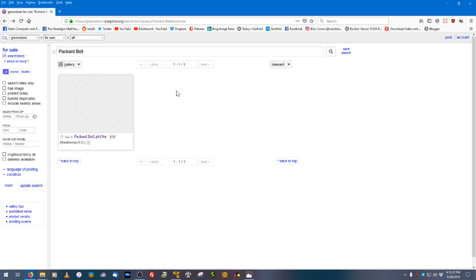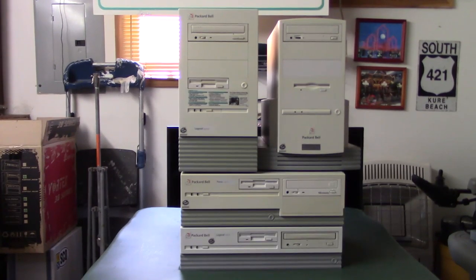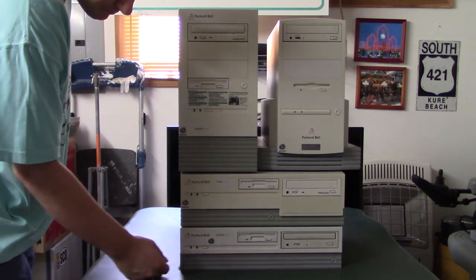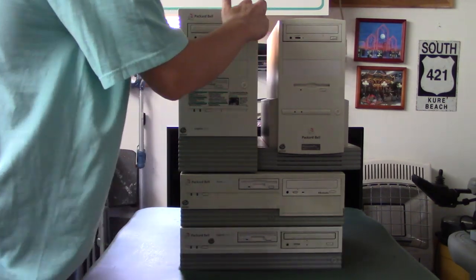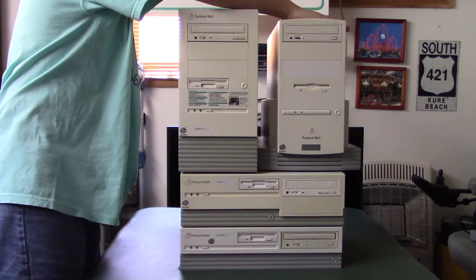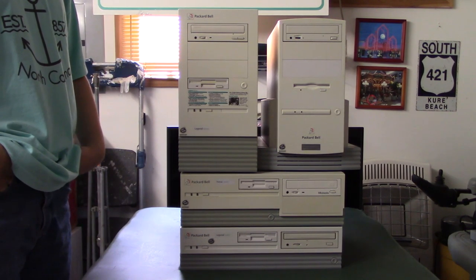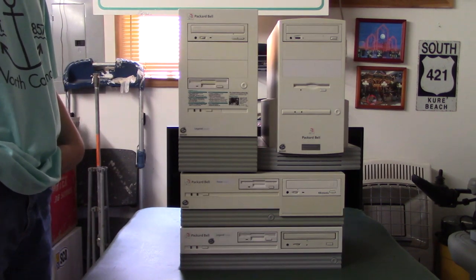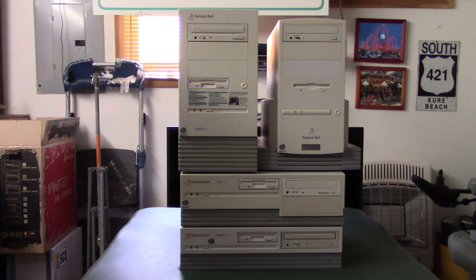What you're looking at right here are the four most common Packard Bell case designs: the 3x3 desktop (the short one), the 4x4 desktop (slightly bigger), the mini tower, and the designer tower. It can depend on your taste, but a lot of times when pickings are slim you pretty much have to take what you can get. We're now going to take a closer look at each individual case style.